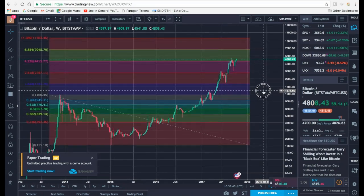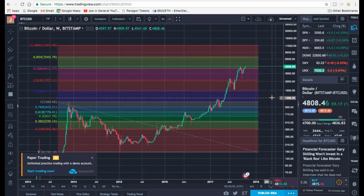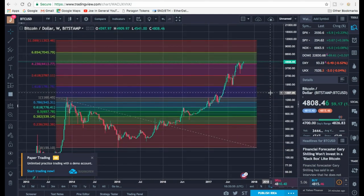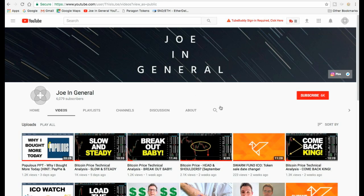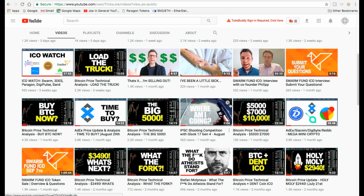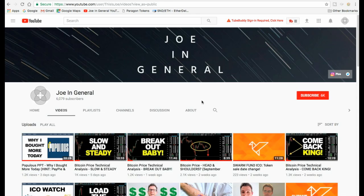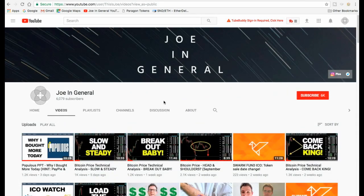That is my case for 'Next Stop $7,000.' I absolutely could be wrong — this is just my opinion and should not be used as trading advice. Do much more research and check out other people's predictions for the Bitcoin price. If you like what I'm doing and you're not a subscriber, hit that big red button. I do ICO reviews and my monthly content as well — check out my other videos. Stay safe, stay informed — speak soon.